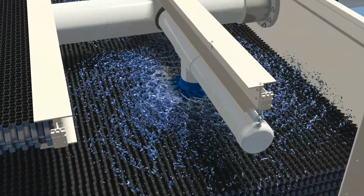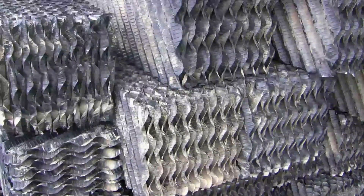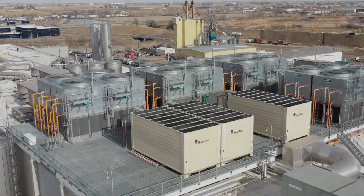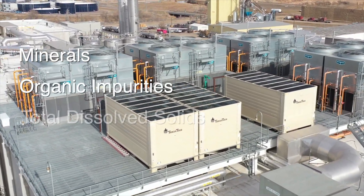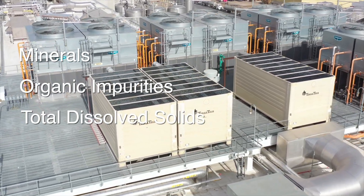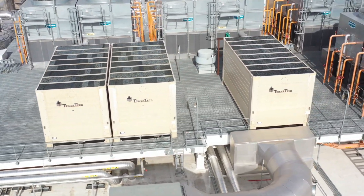TowerTech's variable flow nozzle is clog resistant and delivers a square pattern to reduce scaling in the fill media. While blowdown of the cooling tower is essential to reduce the concentration of minerals, organic impurities, and total dissolved solids in water, many valued TowerTech owners have reported substantial reductions in blowdown for their cooling tower because of TowerTech's unique design.